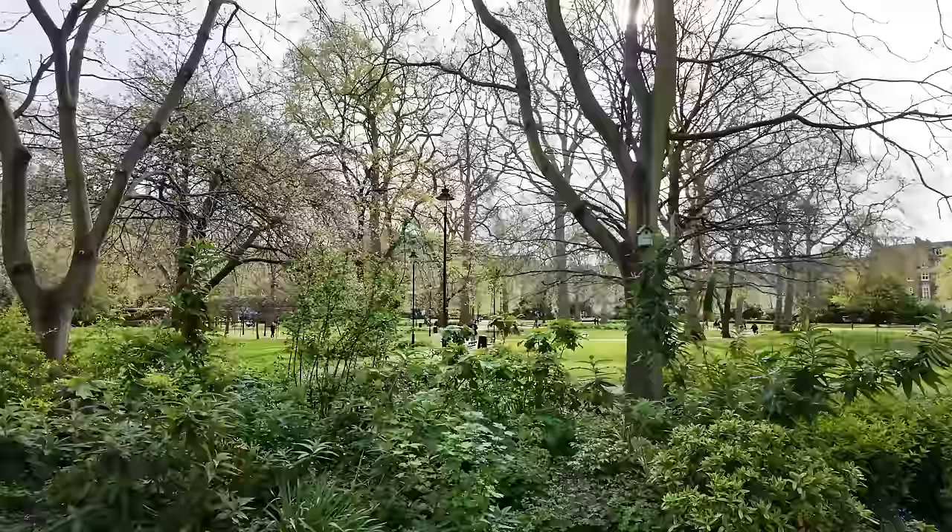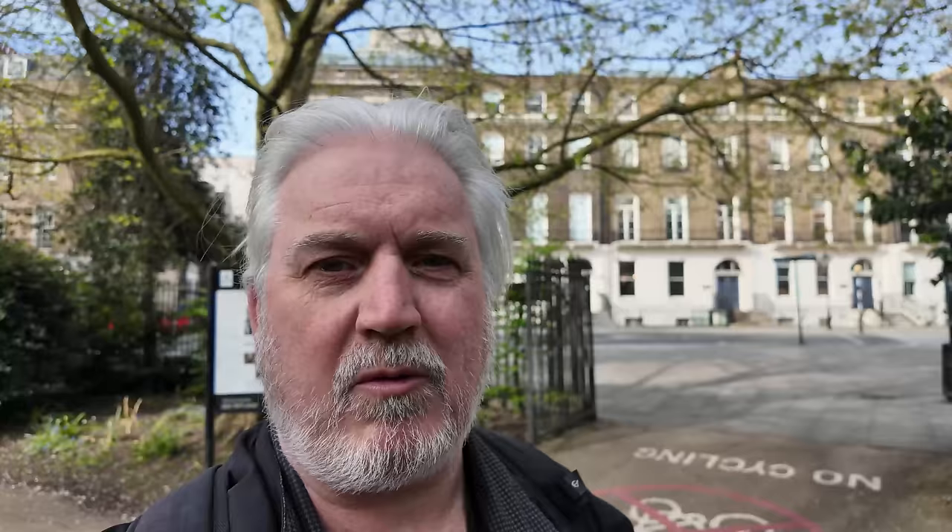There's a nice place to sit and have your lunch. You'd be surprised how many areas like this there are in London. It's not just a concrete jungle.